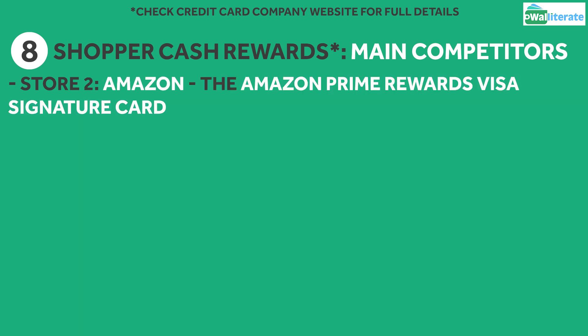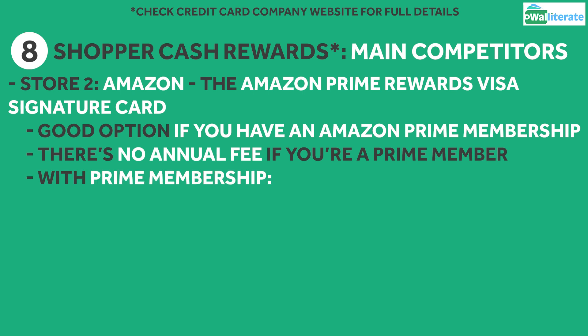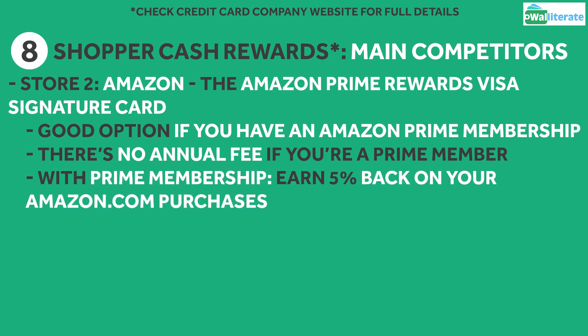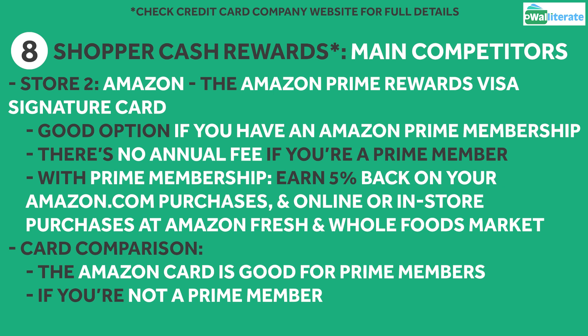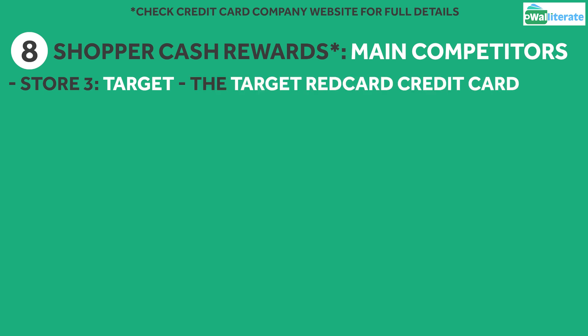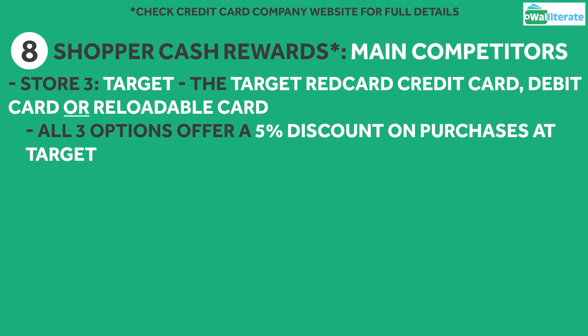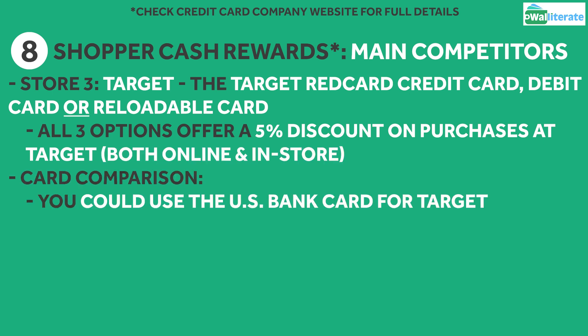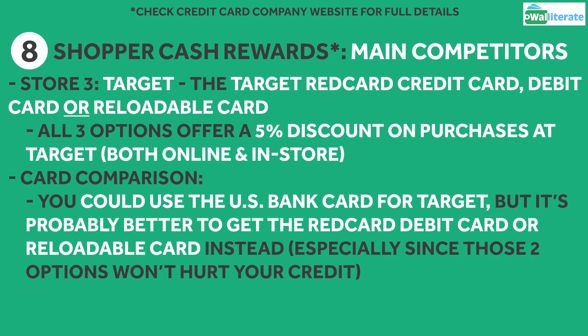For Amazon purchases, the Amazon Prime Rewards Visa Signature Card could be a good option if you're a Prime member, as there's no annual fee and with Prime membership you'll earn 5% cashback on your amazon.com purchases, as well as online or in-store purchases at Amazon Fresh and Whole Foods Market. If you're not a Prime member though, then the US Bank card would be a better pick. As for Target, the Target Red Card credit card, debit card, or reloadable card all offer a 5% discount when you shop at Target both online and in-store. So while you could use the US Bank card for Target, it's probably better overall to go with the debit or reloadable card so you can focus on other stores for the US Bank card, especially since it won't hurt your credit.